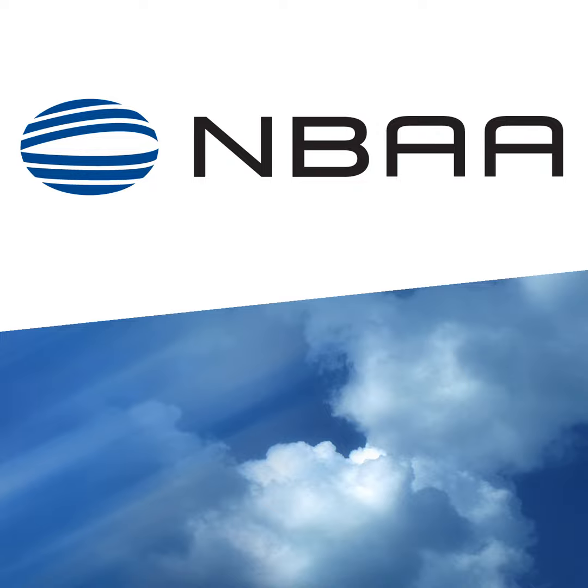Earlier this year, the FAA established its Pilot Records Database for information about pilots flying for commercial air operations. The PRD will ultimately serve as an online repository for records from a pilot's current and former employers and the FAA. To answer questions about how that effort is going and who will have access, I'm pleased to welcome Rob Reckert, Division Manager for AFS-600, the Regulatory Support Division within the Office of Safety Standards within the FAA's Flight Standards Service, and also Brian Kester, NBAA's Director of Flight Operations and Regulations.